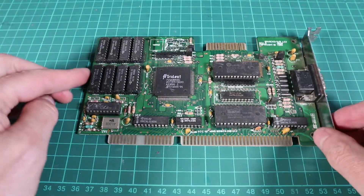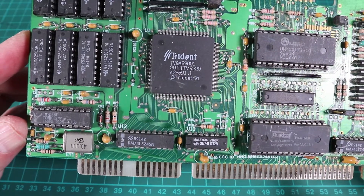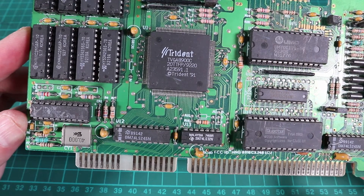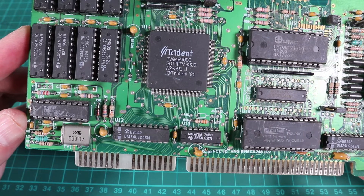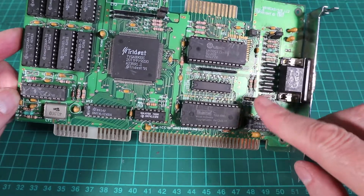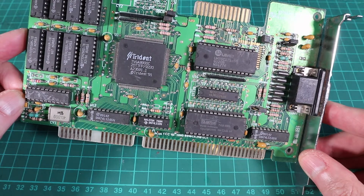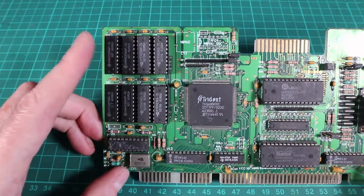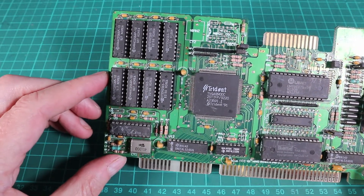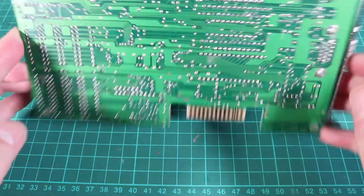Next up we've got a card from Trident Microsystems — this is a TVGA 8900C. Trident Microsystems are a similar age to Oak, both formed in 1987, and this card came out in 1991. It's a bit more muscular because it's got one meg of RAM on board — it did come in a 512k version but we've got the full one meg here. The clock speed of the processor is silk-screened onto the board at 40 megahertz, and I found out this sold originally at $295 on launch, which was a fair chunk of money in 1991.